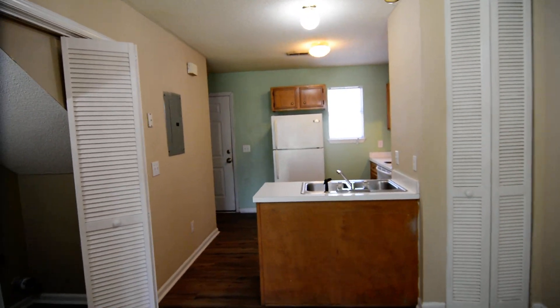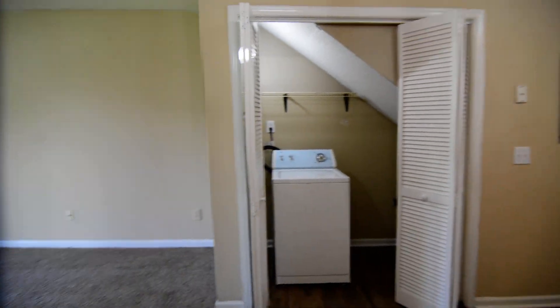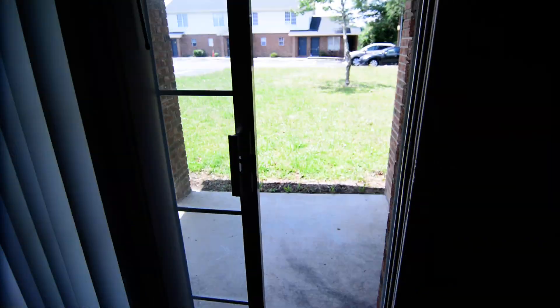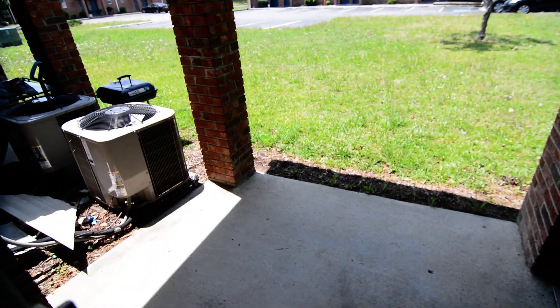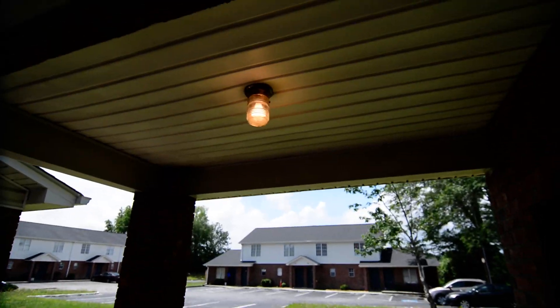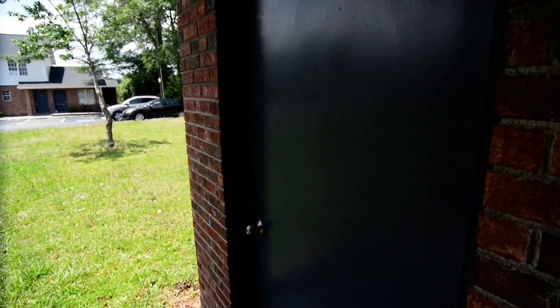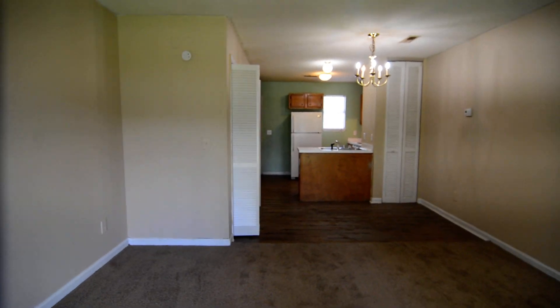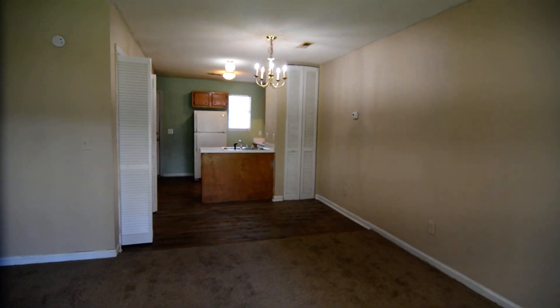Just looking back towards the kitchen — so again, just open, nice-sized living room. You have a sliding glass door out to the back here. So you have a covered patio out back as you can see, and there is a storage room here as well. It seems to have some lockable storage and there's also a light in there.